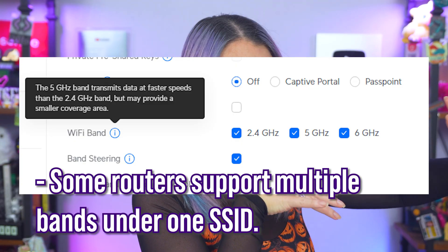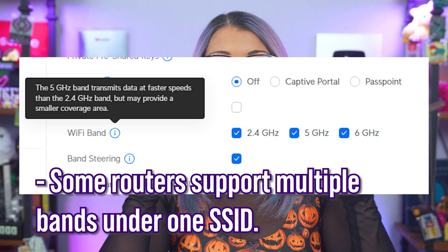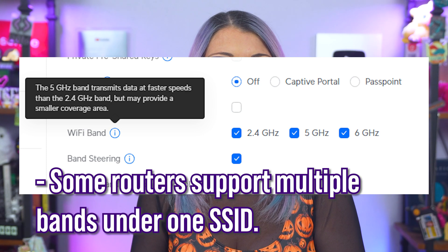If your router supports both 2.4 GHz and 5 GHz networks, name them separately — for example, 'FBI Surveillance Van 2.4' and 'FBI Surveillance Van 5GHz' — so you can tell which one you're connected to. Many devices, especially smart home devices, only support 2.4 GHz, so leave that enabled. Also, turn on the firewall if your router supports it, and enable HTTPS access for your admin interface to encrypt your login session and make it harder for snoops to spy on your router setup.